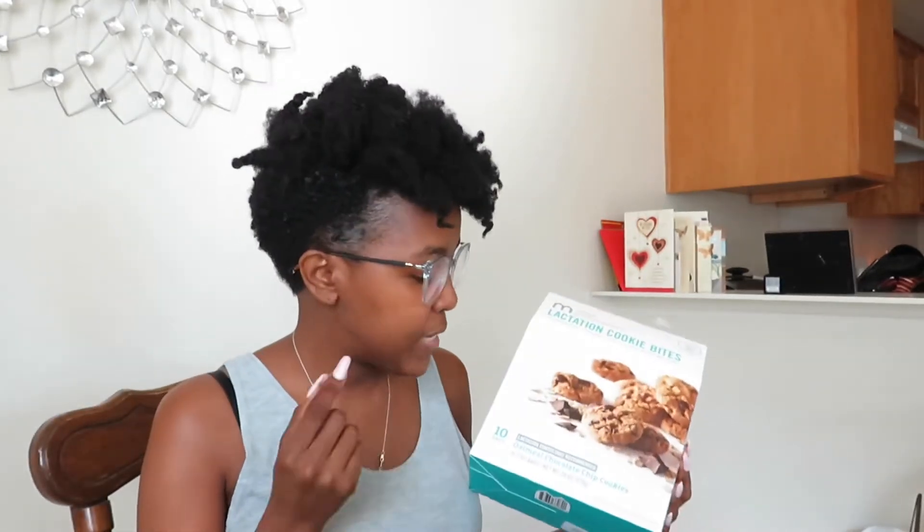So I wanted to try these, and honestly I saw no change at all. I've been taking them for over a week. You get 10 in the box, and it was $21, which felt kind of expensive. You could probably make the cookies on your own with the lactation ingredients and maybe get better results.